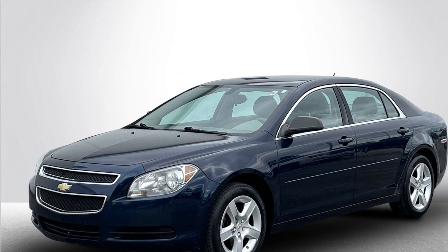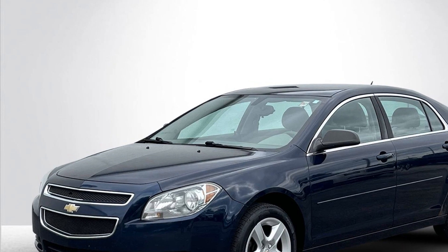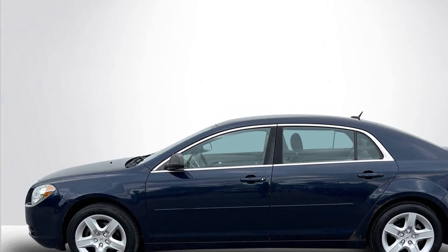2011 Chevrolet Malibu. This sedan combines safety and comfort with style and performance. You'll appreciate the high efficiency at a low price, as well as satellite radio,